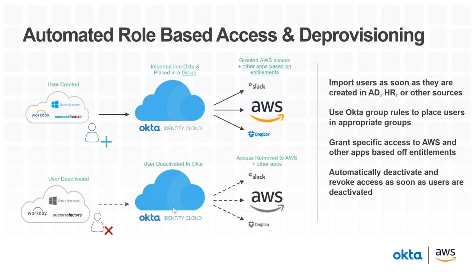Combining these different components, we can provide a way that automatically gives users access to the right roles in Amazon as soon as they're created in a source like Active Directory, Workday, or SuccessFactors. Similarly, as soon as they're deactivated in one of those sources, we can automatically revoke access. This eliminates a lot of manual provisioning work for IT and adds a layer of security by ensuring users are given the proper level of access — rather than a manual checklist — and automatically removes accounts when no longer needed. This is not only a time savings for IT, but also about security and ease of use.